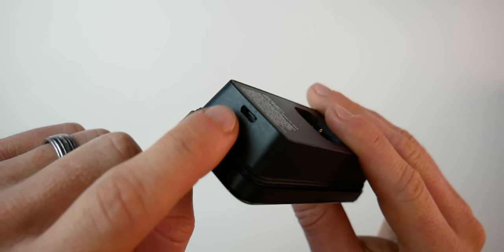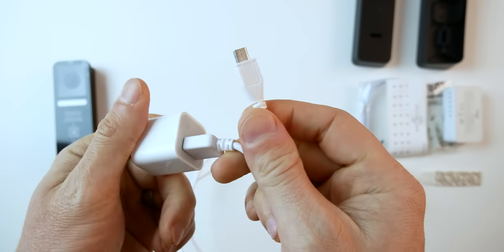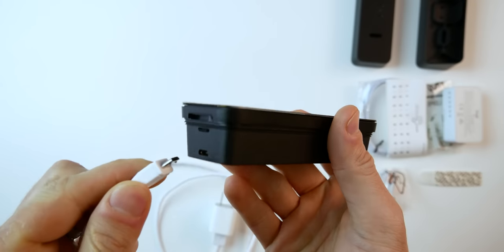The instructions tell you first to pair the camera with HomeKit before installing it outside. To do this, you'll need to plug it into power using the micro USB port on the bottom. Oddly enough, there is no micro USB cord in the box — probably not a big deal for most of us, but in the case where you don't already have one at home, I can only imagine how frustrating it would be. Assuming you do have a micro USB cord, plug it into a power source and continue with the setup process.